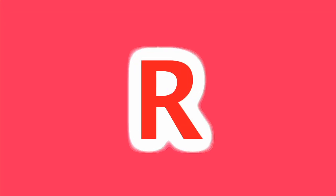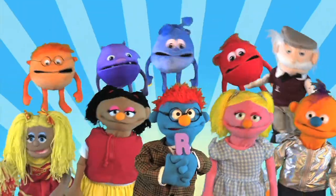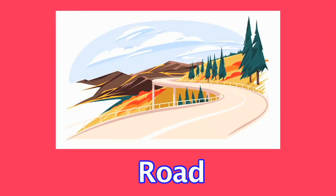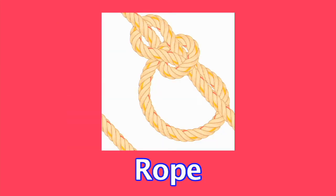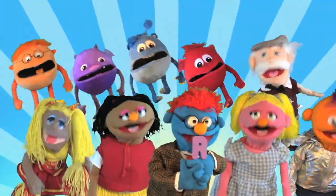R, R is the letter, the letter of the day. R is the letter of the day. It's for red, and ram, and rose, and rug, and road, and all sorts of other things. R is the letter, R is the letter, R is the letter of the day.